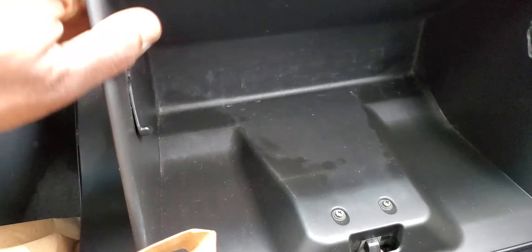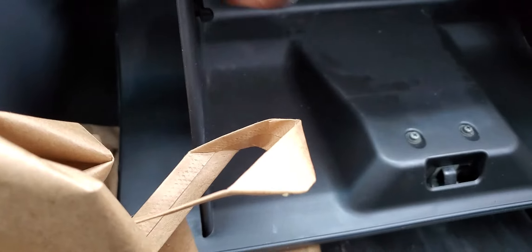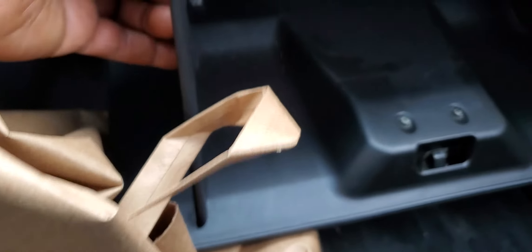If you want to change the cabin filter on this car, you're just going to push this here, put a screwdriver and it will come out. You pop it up.